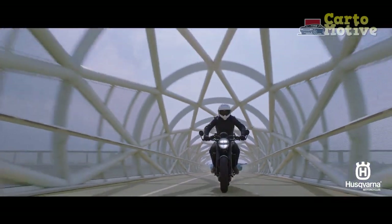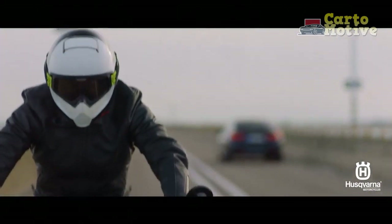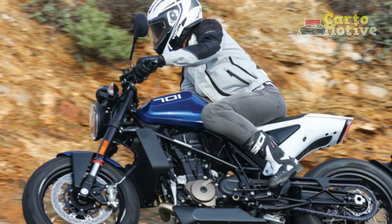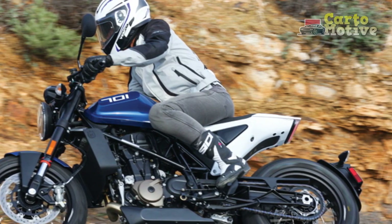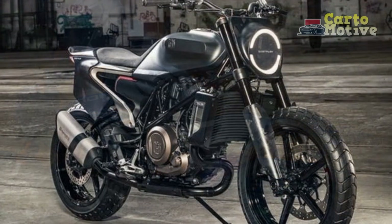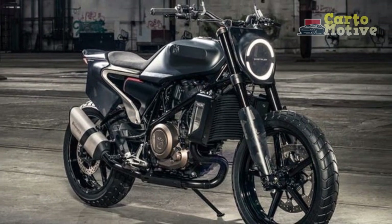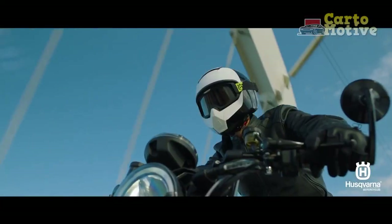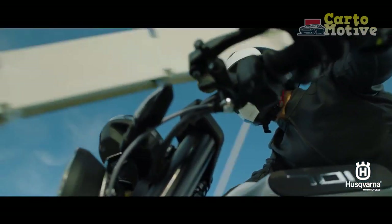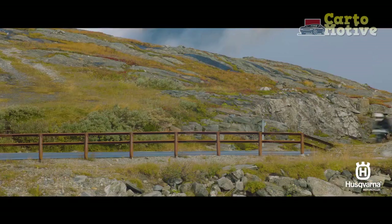Comfort and Ergonomics. Despite its aggressive appearance, the Husqvarna Vitpulon 701 prioritizes rider comfort. The ergonomics are thoughtfully designed, providing a slightly upright riding posture that reduces strain on the wrists and back during daily commutes. The well-padded seat and optimal rider-footpeg relationship add to the overall comfort, making long rides enjoyable and fatigue-free. However, the pillion seat may feel a bit cramped for extended journeys, which is common among bikes with cafe-racer-inspired design.